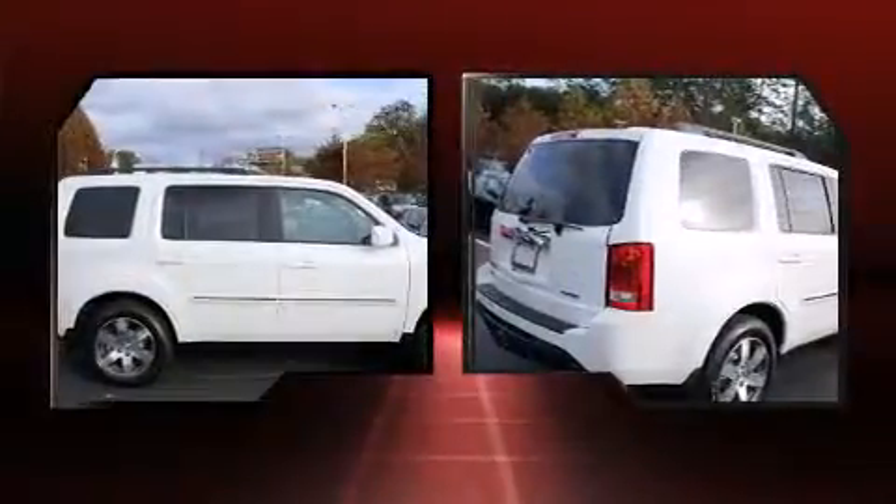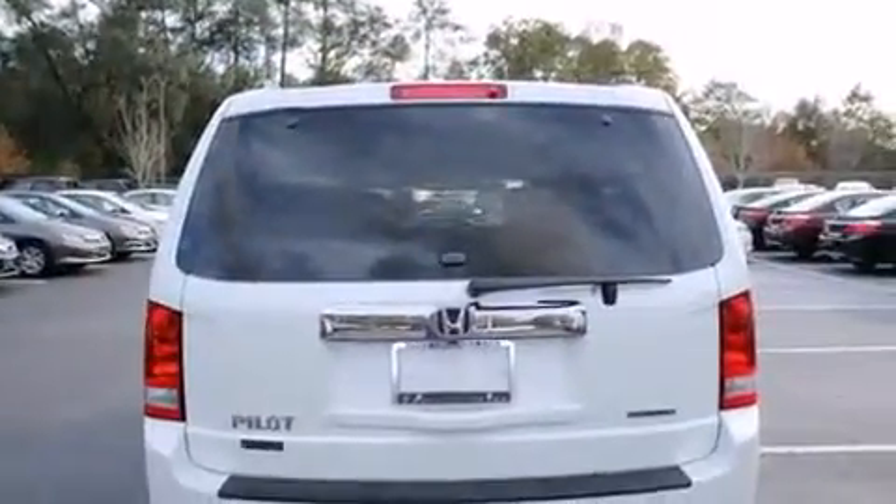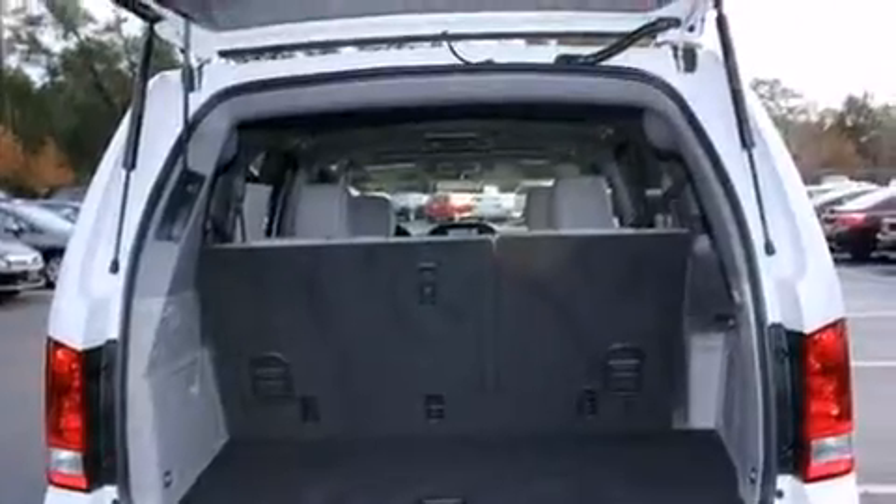Top features include leather upholstery, front and rear air conditioning, front fog lights, power moonroof, turn signal indicator mirrors, a power rear cargo door, and remote keyless entry.